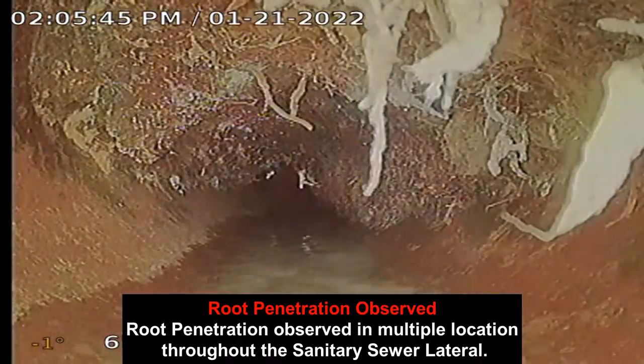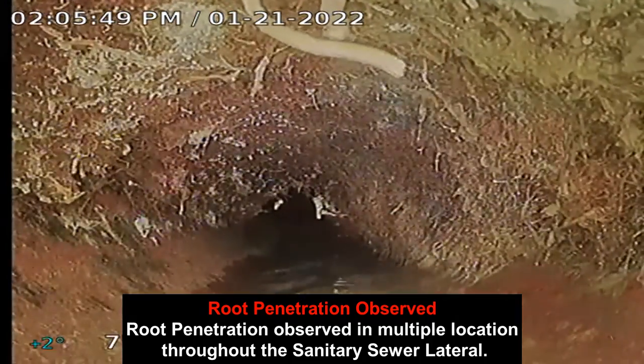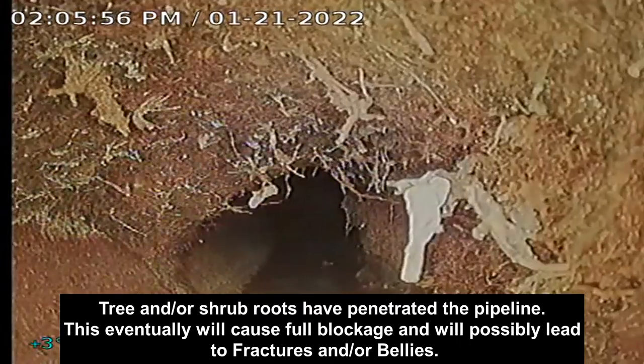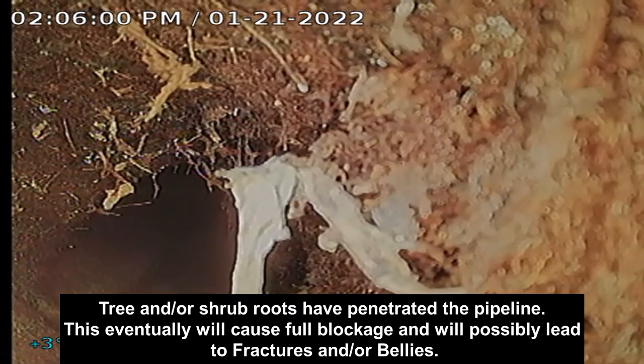Root penetration observed in multiple locations throughout the sanitary sewer lateral. Tree and/or shrub roots have penetrated the pipeline — this eventually will cause full blockage and will possibly lead to fractures and/or bellies.